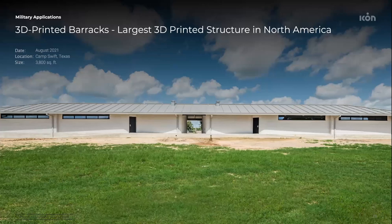Back in 2021, we completed our first barracks project for the Texas Military Department at Camp Swift, Texas. At the time, this 3,800 square foot structure was the largest 3D printed structure in North America. We have since one-upped ourselves with the structure that you will be seeing this evening if you're on the tour.